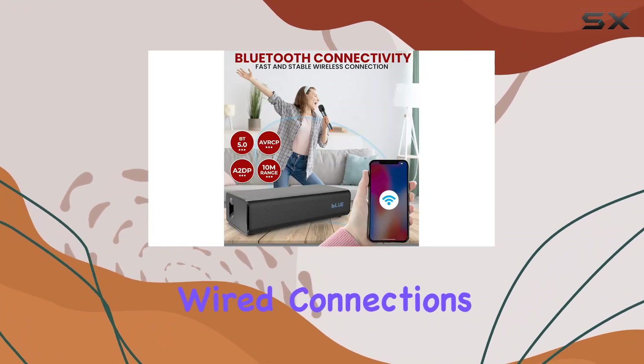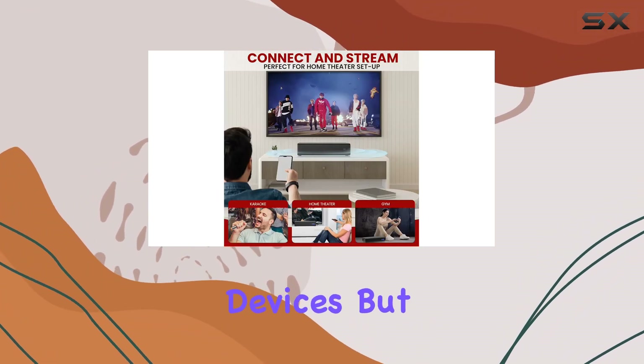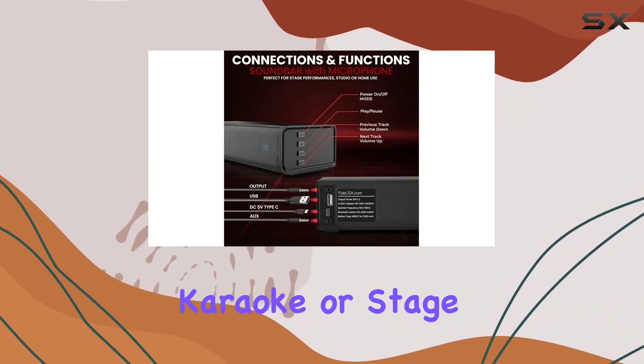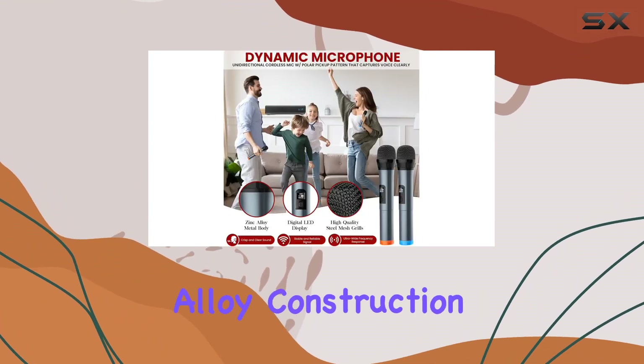The wired connections, including aux and USB, provide flexibility for various devices. But it's not just about sound — this package comes with two wireless microphones, perfect for karaoke or stage performances.